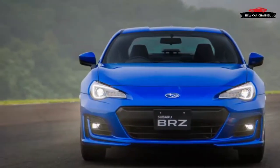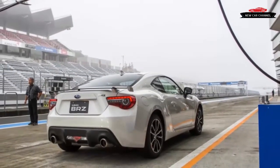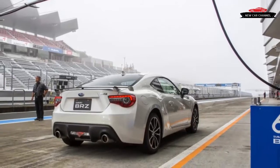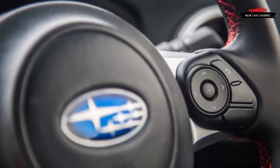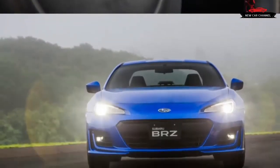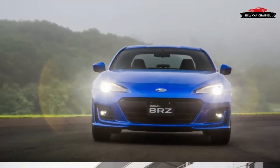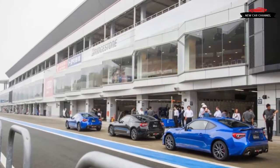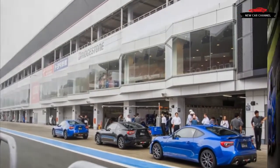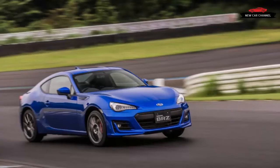Most owners would probably agree that the BRZ could use more power, so we imagine Subaru chose Fuji and its monstrous front straight to emphasize that the BRZ's engine has been upgraded and our demands have been answered. Fuji is such a high-speed venue, though, that it overwhelms the small gain in output. We flew a long way to get our first drive in the revised BRZ, and Subaru's engineers similarly went a long way to gain only 5 horsepower and 5 pounds-feet of torque, bringing the totals to 205 horsepower and 156 pounds-feet.